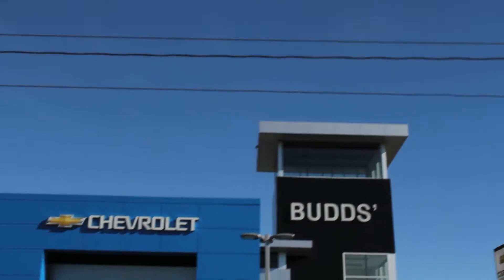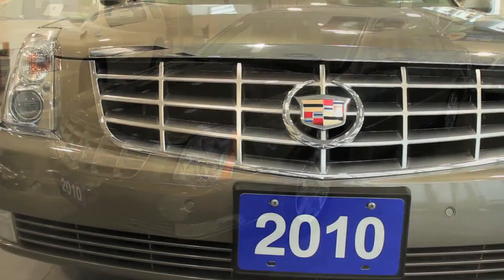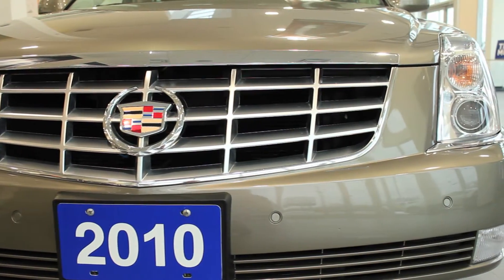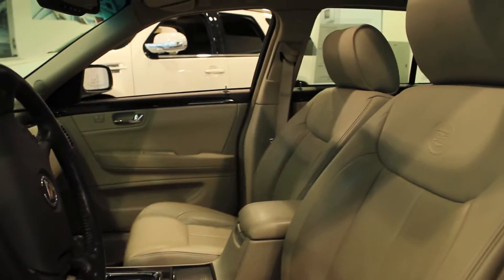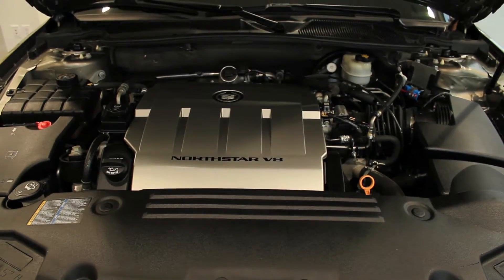Welcome to Bud's Chevrolet. My name is Madison and today we're looking at a 2010 Cadillac DTS. This DTS just arrived in our pre-owned inventory with less than 42,000 kilometers. With a Tuscan bronze chroma flare exterior and a shale and cocoa leather interior, this one-owner local trade is equipped with a 4.6 liter V8 engine and the preferred equipment group.